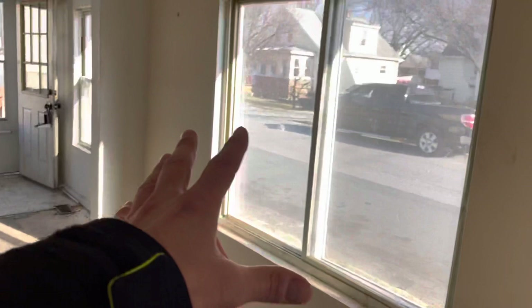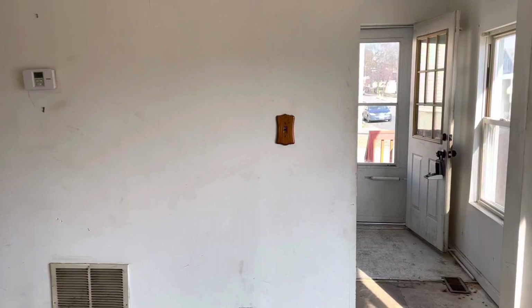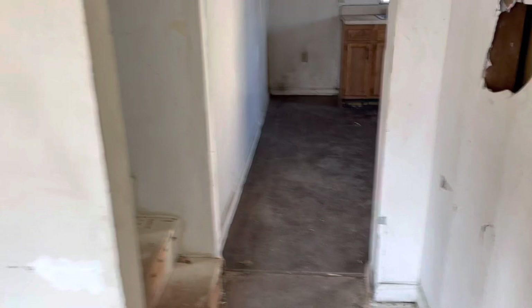Remove this window or put in a smaller sink window right here. Bust this out — it's probably a load-bearing wall but not sure. Get rid of this closet and now you'd have an eating area back here, all open, with the back door and the stairs to the basement. Then I'd make a hallway here because you have bedrooms up there — you come down the stairs and everything's kind of tucked away.